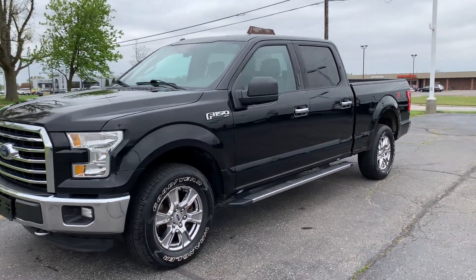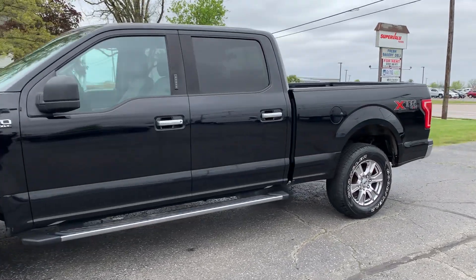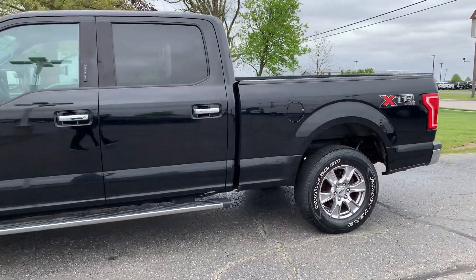Angel here with Terri Henricks Chrysler, going to take you on a quick walk around of this 2016 Ford F-150 XLT.